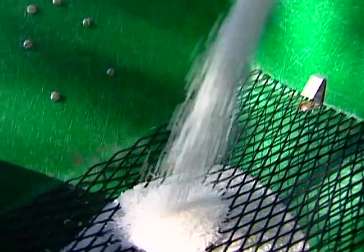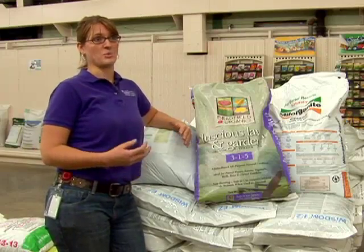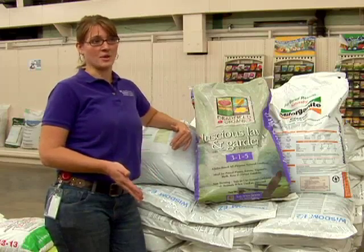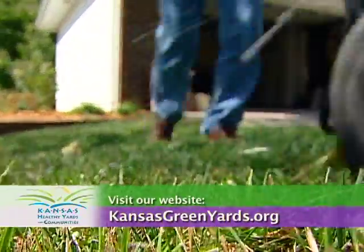When it comes to the type of fertilizer — organic or synthetic — it's really about getting the nutrient down in the right amount at the right time. So there's not a clear advantage using one versus the other. For more information, visit your local extension office or visit our website at kansasgreenyards.org.